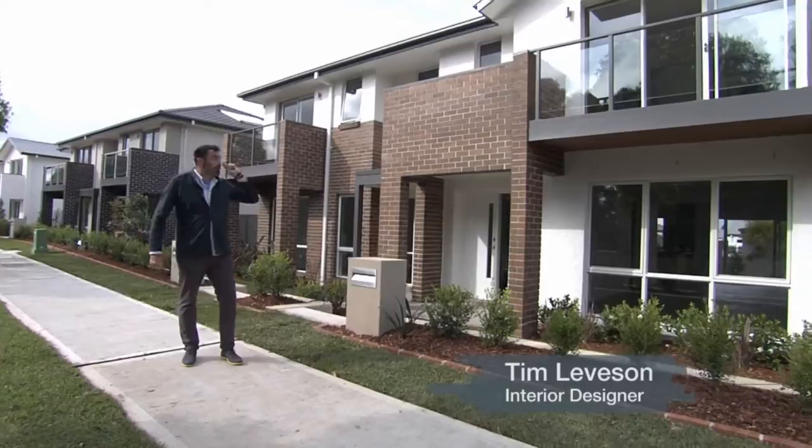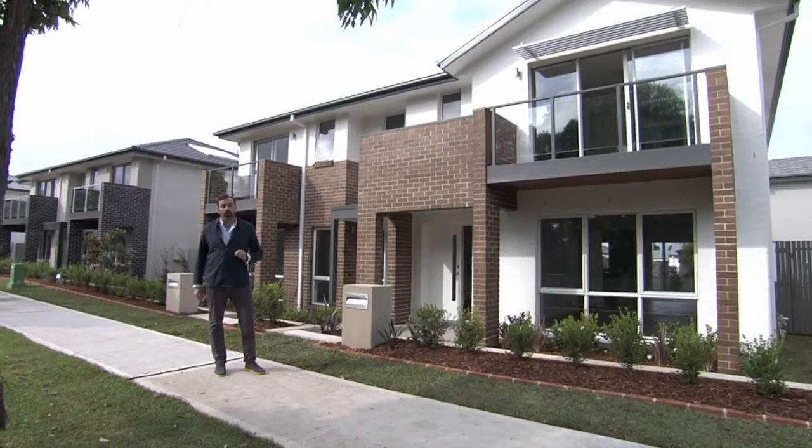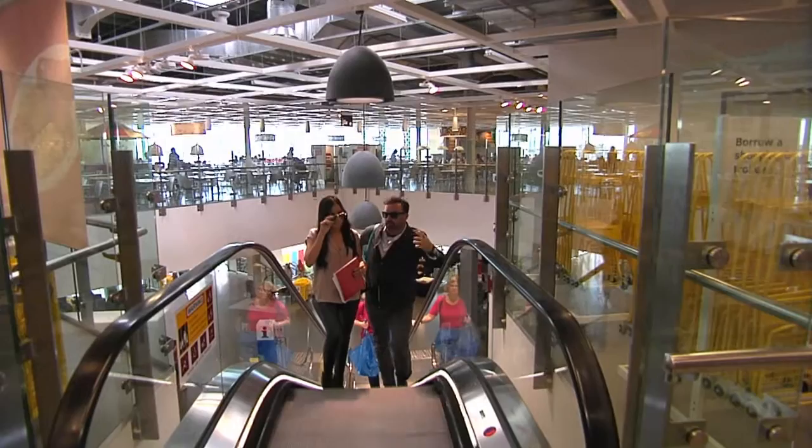I'm Tim Leveson. I've been asked to furnish this great three-bedroom home with a budget of under $15,000, which is the equivalent to the First Home Buyers Grant. And the challenge is, we have to do it all in two days.